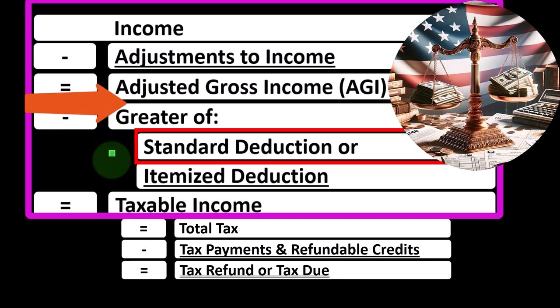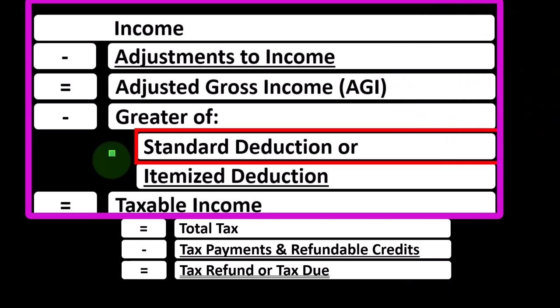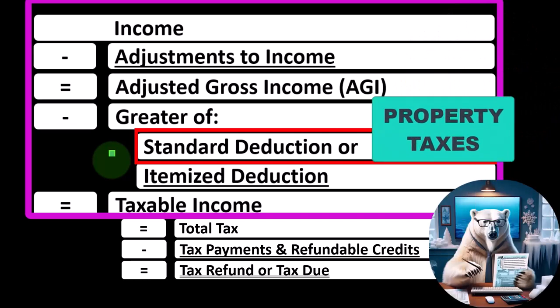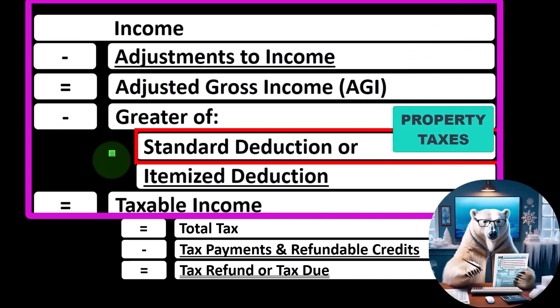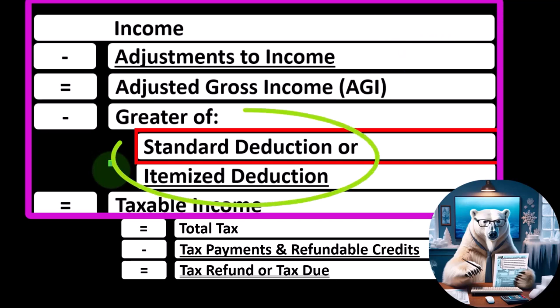Most people are going to be taking the standard deduction because it was increased a few years ago in an attempt to simplify the tax code. The thing that usually pushes people over into itemizing is going to be the ownership of a home, because the home will have the mortgage — the loan that helped people purchase the home — and the interest related to that will often be deductible, as well as the taxes, including property taxes, and it could also trigger the ability to take state taxes. So the home is usually the question you're going to ask to see whether or not they might be more likely to take the itemized deduction versus the standard deduction.